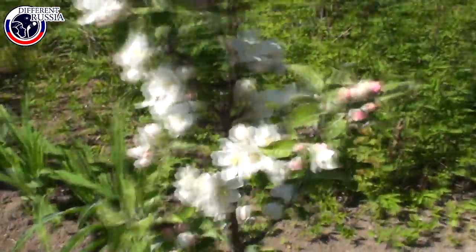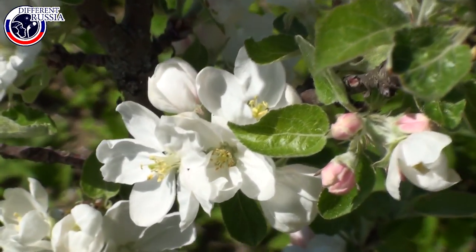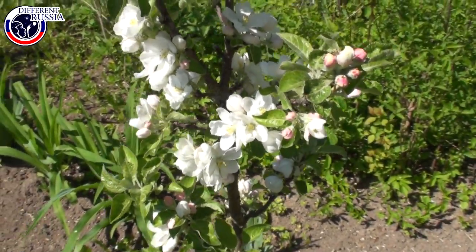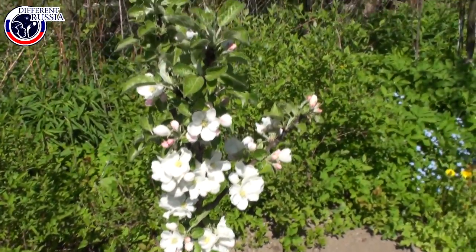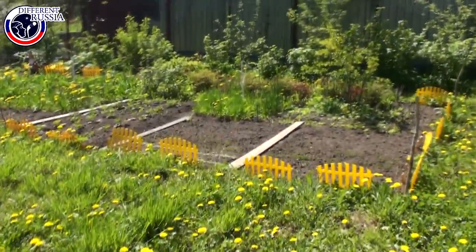That is another apple tree, also very young. This apple tree we planted two or three years ago, and we had one apple on that tree.